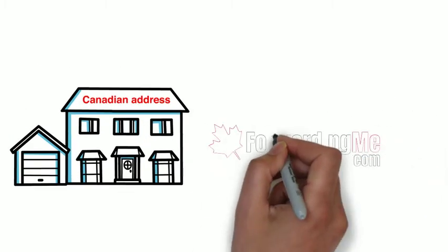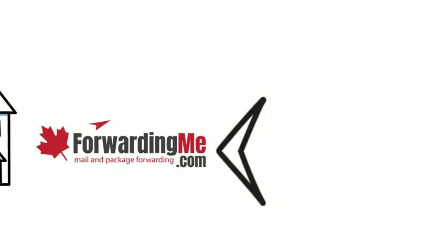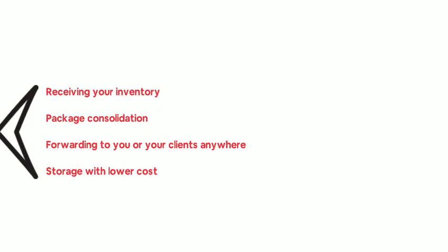In this case, a third-party packaging forwarding service will help you to fulfill this step: receiving your inventory, package consolidation, forwarding to you or your clients anywhere, or storage with lower cost.